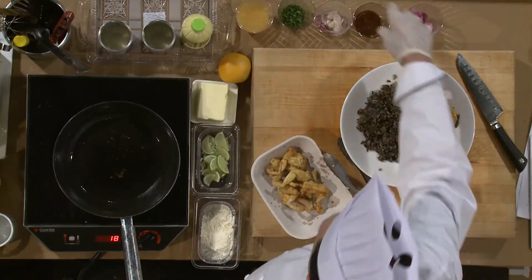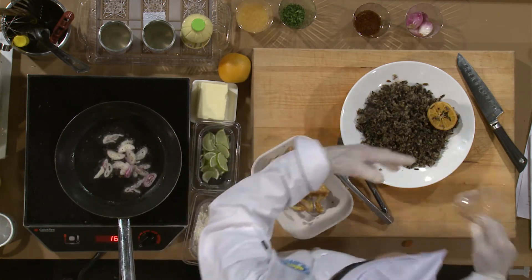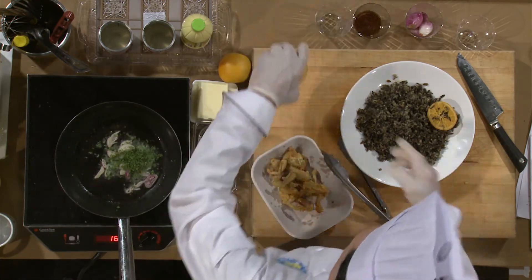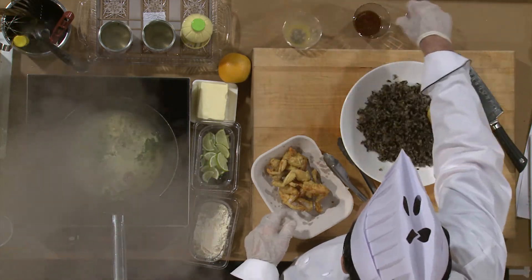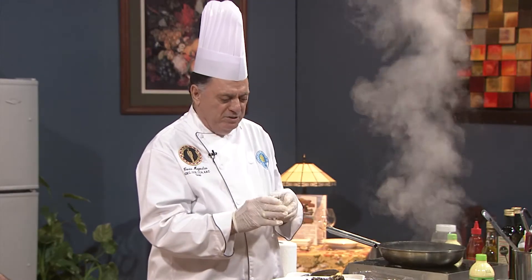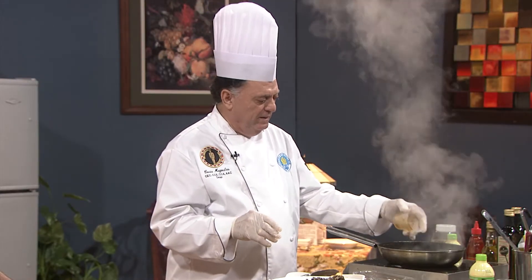Now I'm going to add shallots. Doesn't that sound nice when it's cooking? Especially when you're not cooking it yourself. I put parsley in here, and then I have orange juice. There's some Dijon mustard in here — I like that spicy mustard. And there's a little bit of soy sauce and a little bit of honey. That's going to be our glaze. It smells really good.